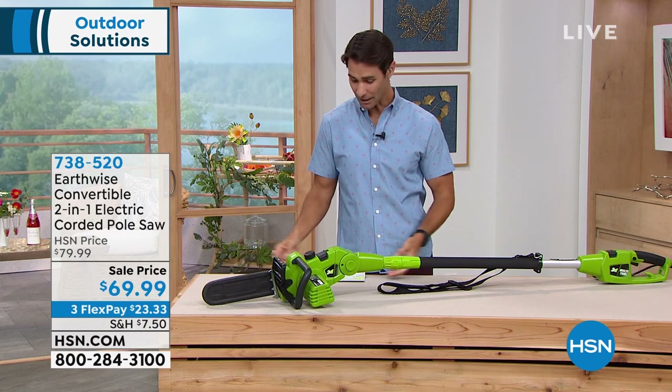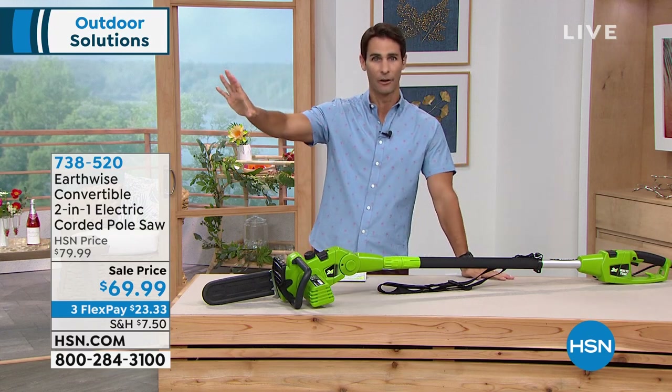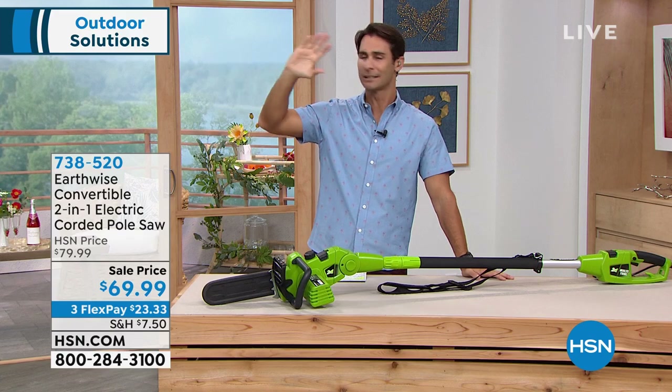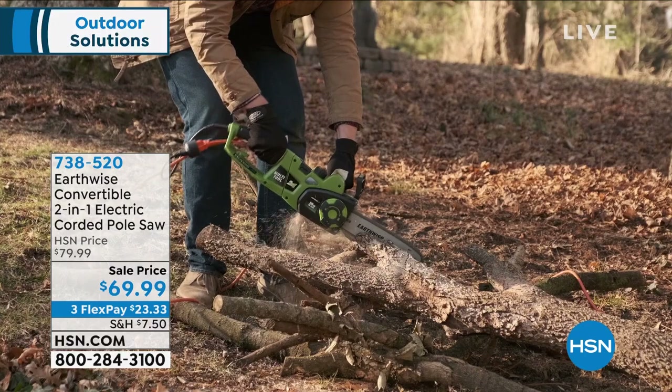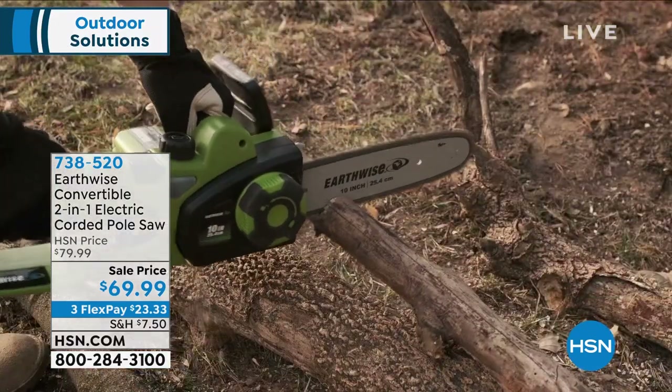Let's talk about those outdoor chores we keep putting off — like cutting down branches that are growing over into the neighbor's yard. One gust of wind and that branch is going to be on your house or your car. But we don't do it because it can be dangerous to get up on a ladder with a chainsaw.